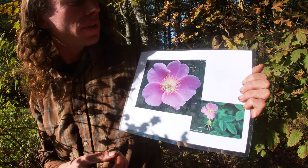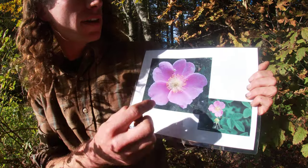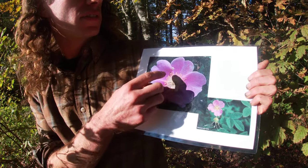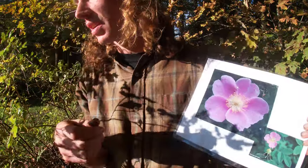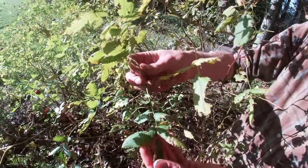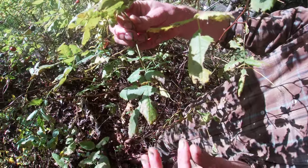We also notice that a lot of the rose family will have five petals — one, two, three, four, five. That's another good way to identify the rose family: many stamens and five petals. We can also look over here — it has pinnately compound leaves. You can see there are many different leaflets down on this leaf; it kind of comes to a point and it's a little serrated on the edges.